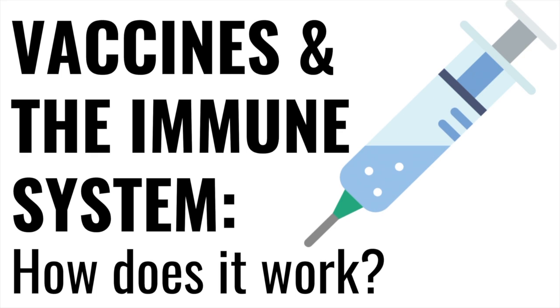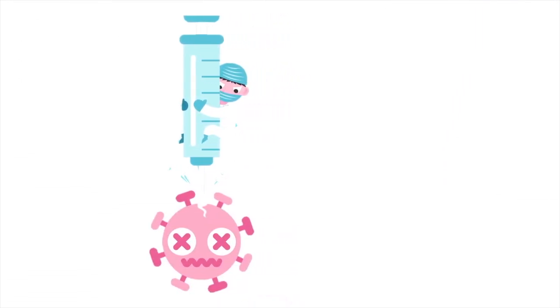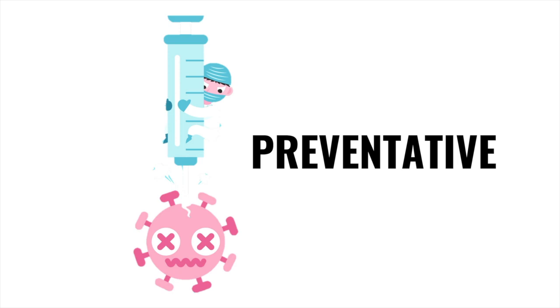What is a vaccine? A vaccine is a product or a medication which trains our immune system to fight a disease that it's never come into contact with before. They're specifically designed to prevent a disease, rather than treat it once you've already caught it.